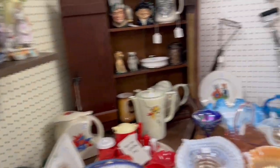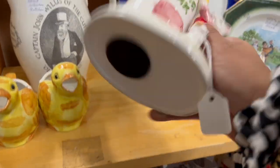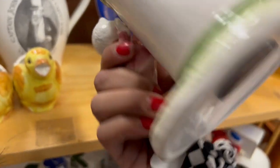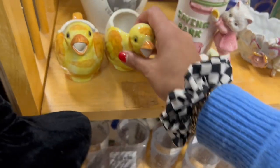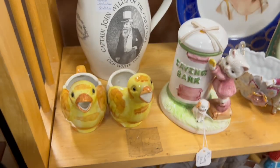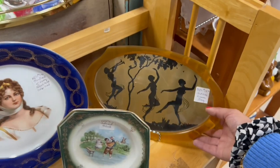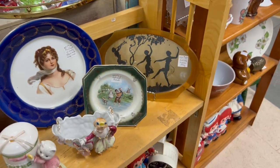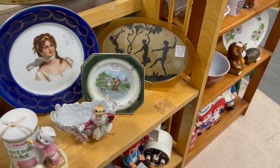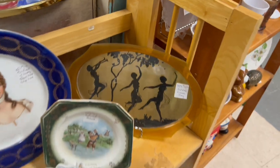Oh my gosh, I almost ran into something behind me. What is that? I almost ran into this little otajiri — I think it's otajiri, I could be mistaken. It's a bank, and it's definitely on the newer side. I don't like that it shows the glue. This sugar and creamer is very cute, but it's missing the lid and it's got a little bit of a crack. Look at this Art Deco dancer tray — that is very neat. But $18 is definitely more than I'd like to spend on it. I feel like I could still make some money off of it though.